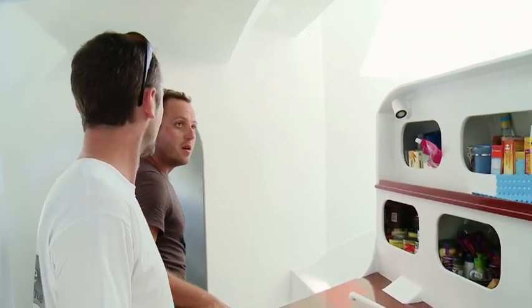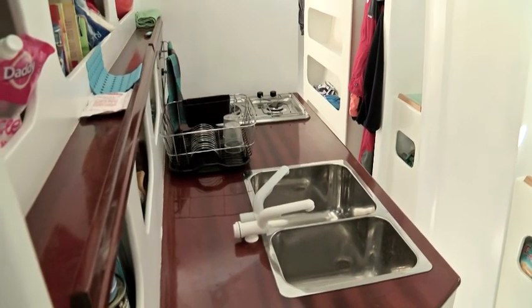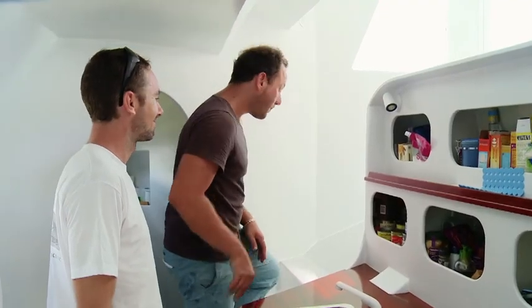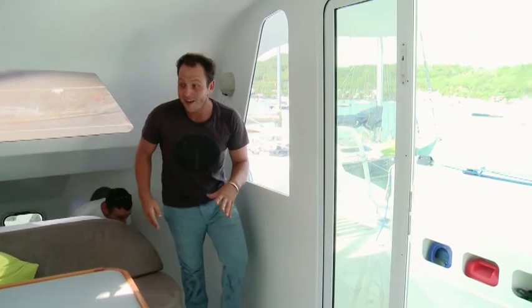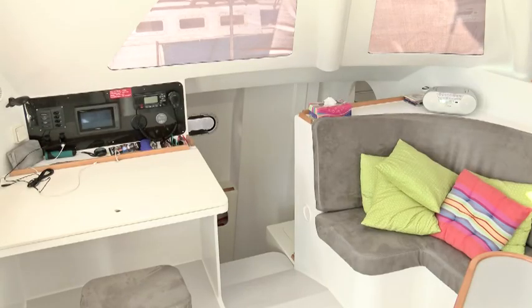C'est bien pensé, c'est spacieux, avec une belle boiserie. Dans le carré, on a la table à cartes, la zone de navigation avec les instruments et le GPS. C'est une zone qui a beaucoup plus d'intérêt dans un bateau à voile comme celui-ci.